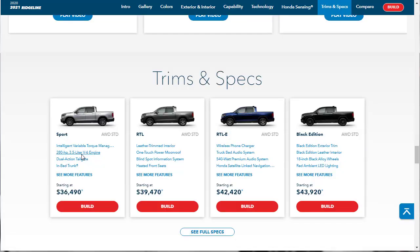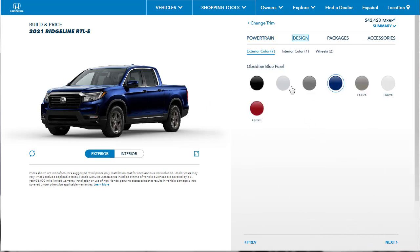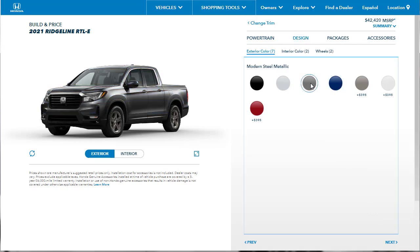We went through all the features — let's go to the build and price now. Our RTL-E starts at $42,420. You only get one powertrain no matter which Ridgeline you get — they all come with this V6 that makes 280 horsepower. Let's move on to design. I said I liked the Modern Steel Metallic — let's go with Modern Steel Metallic.